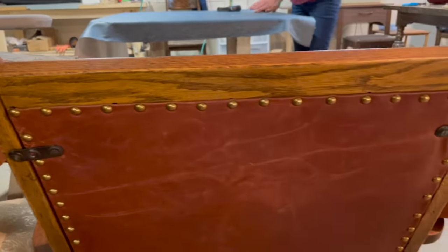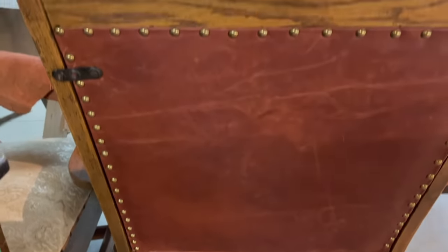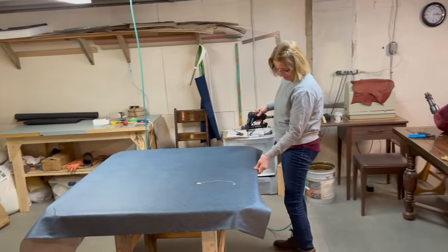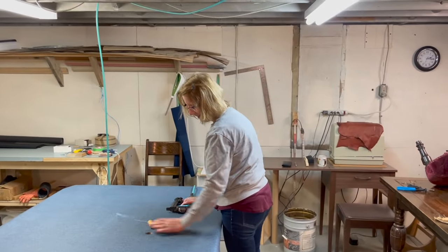Look at the spacing on those buttons — that takes time. So this is her domain up here. We try to stay out of her way because she's a force. That's where I get my willpower from, right there — that woman.